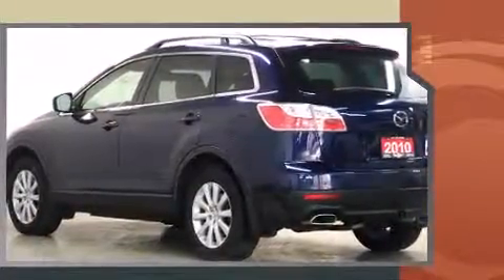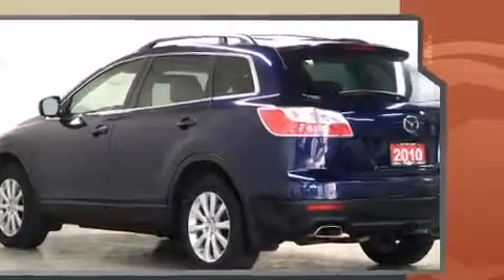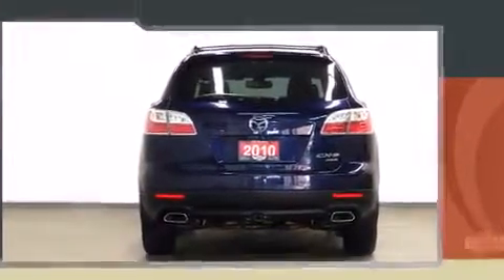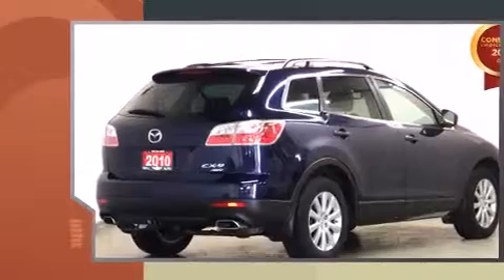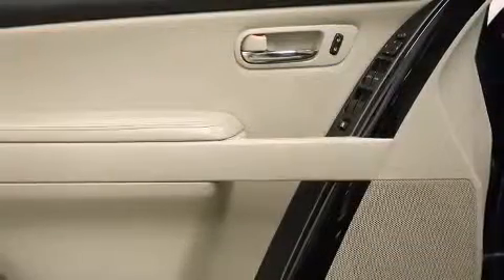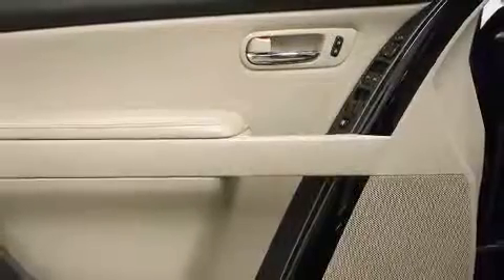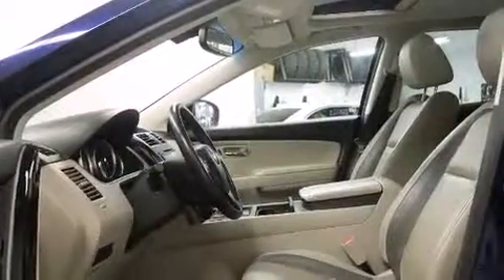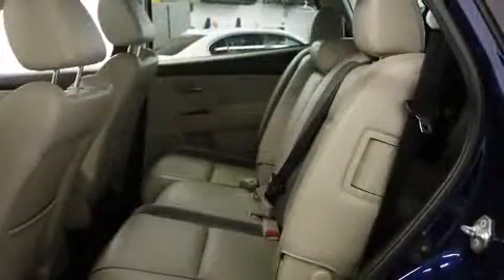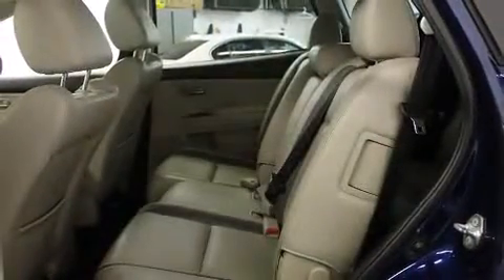All of the premium features expected of a Mazda are offered, including power front seats, a built-in garage door transmitter, a trip computer, an automatic dimming rear-view mirror, a blind-spot monitoring system, heated seats, and seat memory. Features such as automatic climate control and leather upholstery prove that economical transportation does not need to be sparsely equipped.